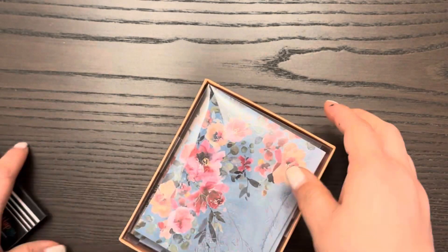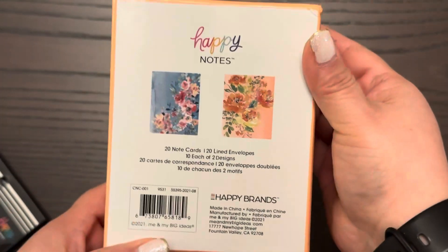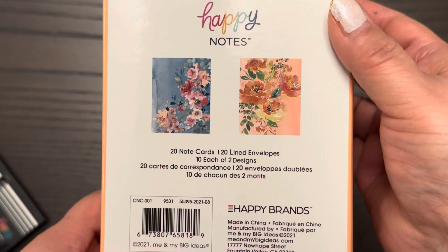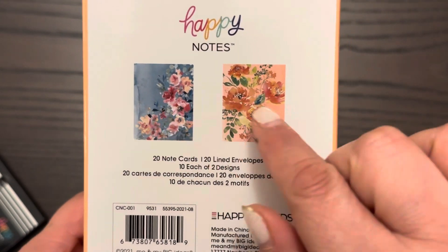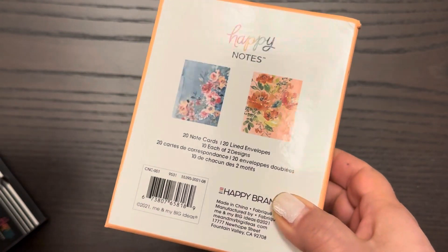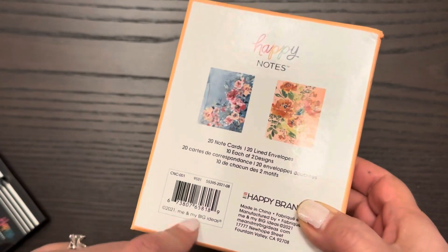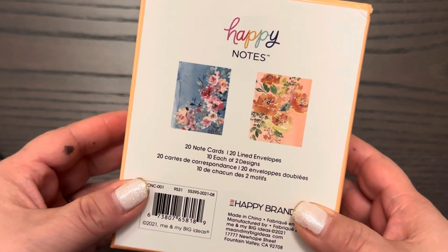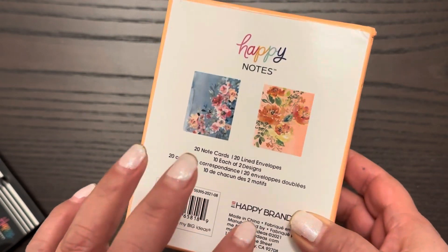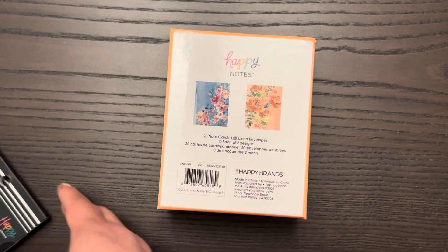So what I got was these greeting cards — they're called Happy Notes. There are 20 note cards with envelopes, and these are the two styles. I do a lot of writing to pen pals and sending stickers and stuff like that, so these are the perfect size to mail out. These were about $5, and when they came out, they were a lot more expensive.